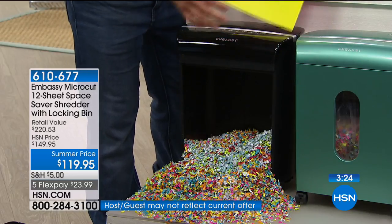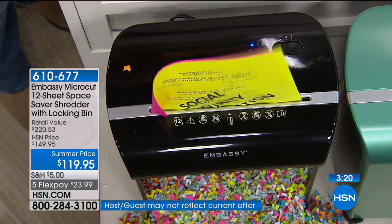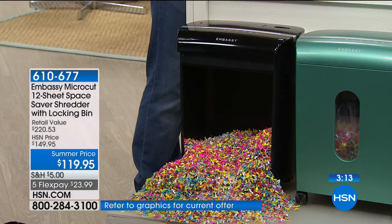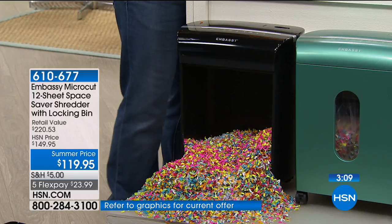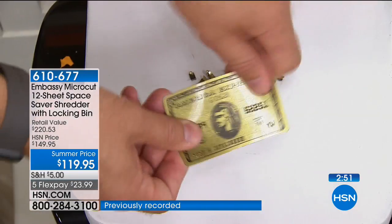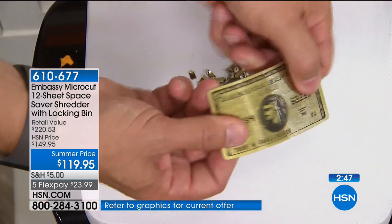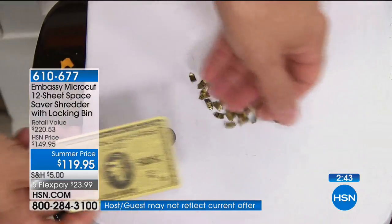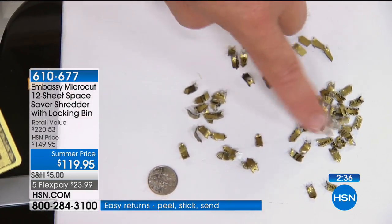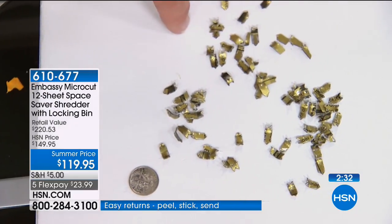Whether it's staples, a paper clip, or a credit card — how many times are you trying to put a credit card in your shredder and it overheats immediately with one card? This is also like half off retail. When you compare shop, make sure you're looking for micro cut. This retails at over $220; today it's a phenomenal value. With micro cut the credit card is just pulverized. Can you tell me if this is your credit card or mine, or if it's American Express or a gym card? Exactly — you can't.